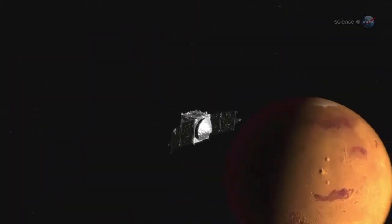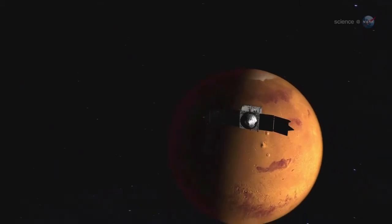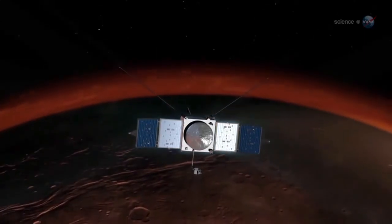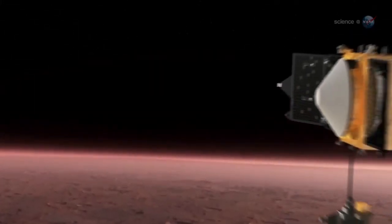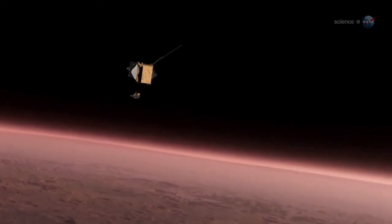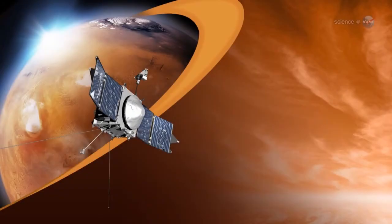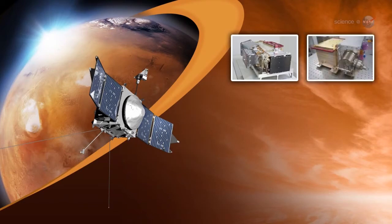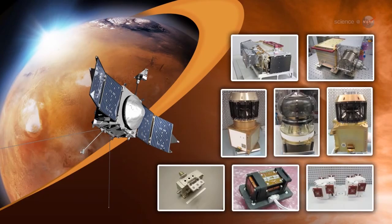Having just reached Mars, MAVEN is still in its commissioning phase. Instruments are being checked out and the spacecraft's orbit is being adjusted. The fact that data are already arriving at Earth is an impressive achievement. This is just the beginning — IUVS is only one of three instrument suites on MAVEN. The Neutral Gas and Ion Mass Spectrometer from the Goddard Space Flight Center and the Particles and Fields Package from UC Berkeley will soon be making their own revelations about Mars.